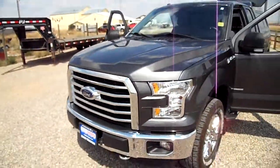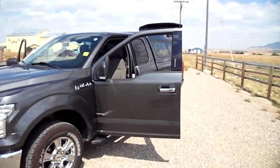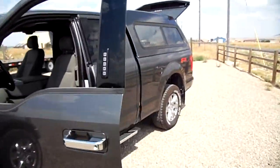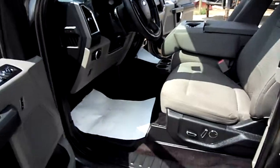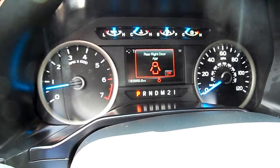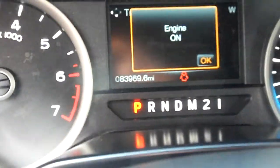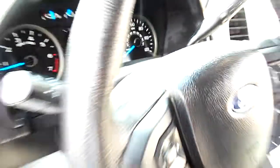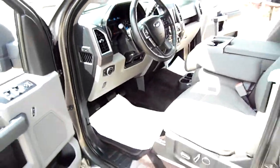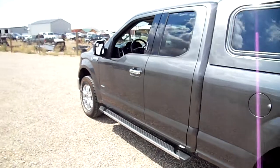It's a really nice EcoBoost 3.5 liter 2015, one owner. Here's the miles when we took it in. One owner — this truck was ordered, and the truck that replaced it was ordered too.